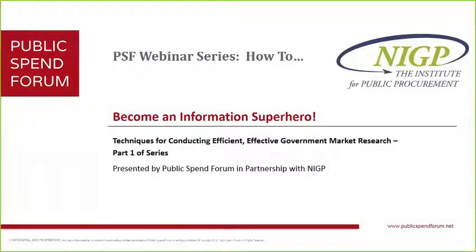Joining me today is Raj Sharma, my boss and fearless leader. I wanted to tell you what inspired our topic for today — it was a talk that Raj gave at the National Contract Management Association's World Congress in Cleveland this past July. It's about becoming a hero — an information superhero — and we're going to help you get there by sharing techniques for conducting efficient and effective government market research. This is part one in a broader series launching at Public Spend Forum and with NIGP on how to do your best market research ever.